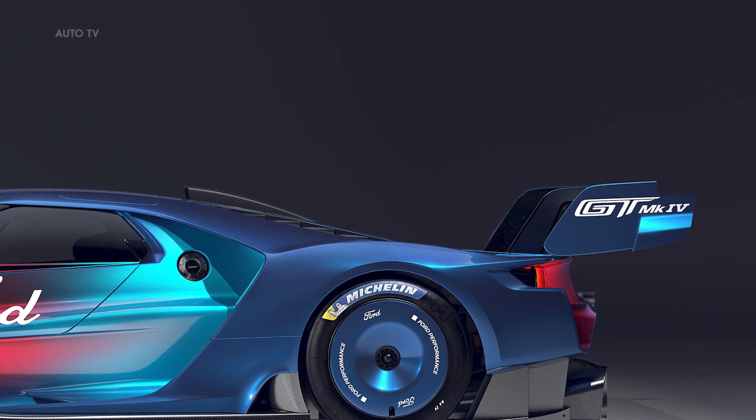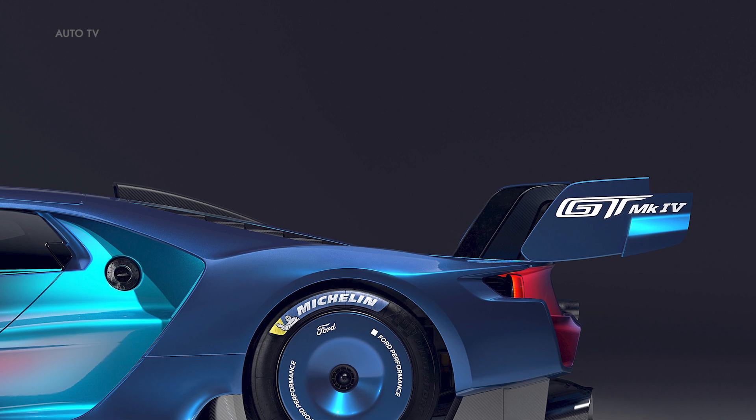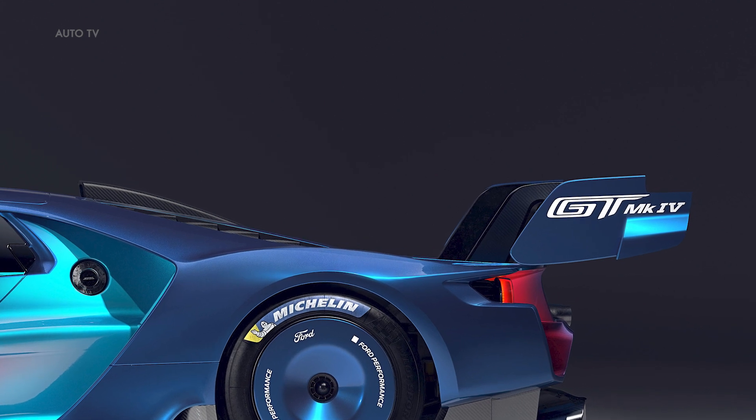It represents the pinnacle of Ford GT performance, and will be a fitting end to the third-generation GT supercar.